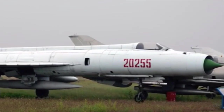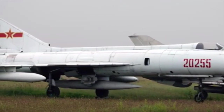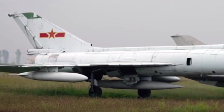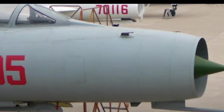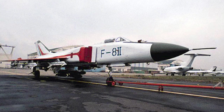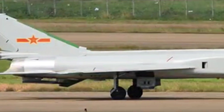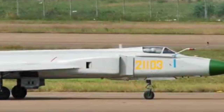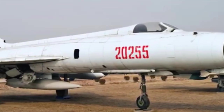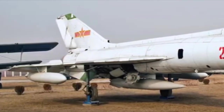Next is the Shenyang J-8, a high-speed, high-altitude, Chinese-built single-seat interceptor aircraft. There are two versions of this one: one with a nose cone as in the MiG-21, and the second with a pointed cone, the difference being the radar housed in the cone. It has a maximum speed of 2,300 km/h and a combat range of 1,000 km. This aircraft has a ceiling of 59,000 feet and a thrust-to-weight ratio of 0.74.